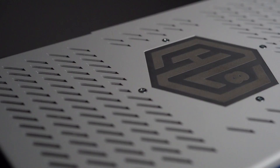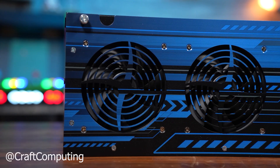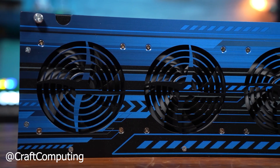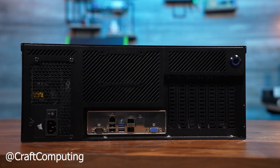45 Homelab is a division from 45 Drives that takes our enterprise design philosophy and brings it to a scale that works for your Homelab. Premium storage servers are big, strong, and fast, while also being open and flexible so you can easily modify, upgrade, and repair it, all at a price that makes sense for a power Homelab user.